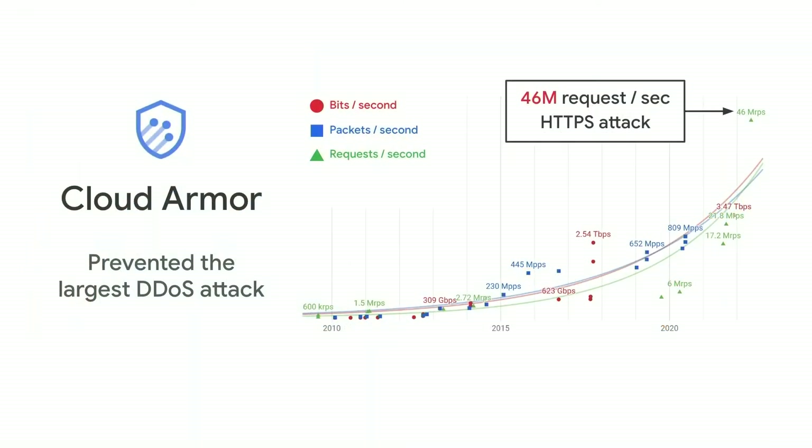Cloud Armor is another security innovation that provides advanced ML-powered DDoS and WAF protection for web apps, services, and APIs. It has prevented some of the largest DDoS attacks on the planet with zero impact to customers.